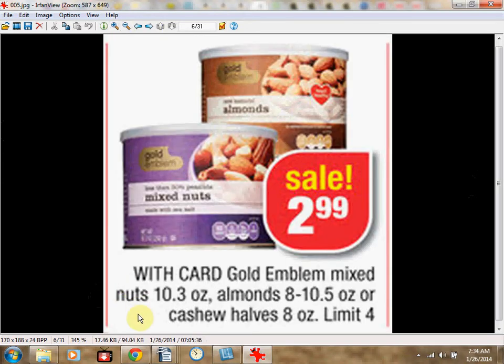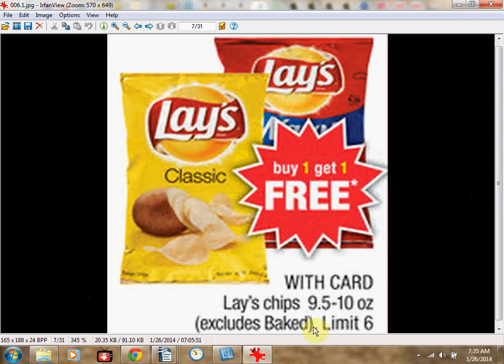The Gold Emblem Mixed Nuts, Almonds, or Cashew Halves are on sale for $2.99, limit of 4. The Lay's Chips, 9.5 to 10 ounce bags, excluding Baked, are on sale buy one, get one free, with a limit of 6.